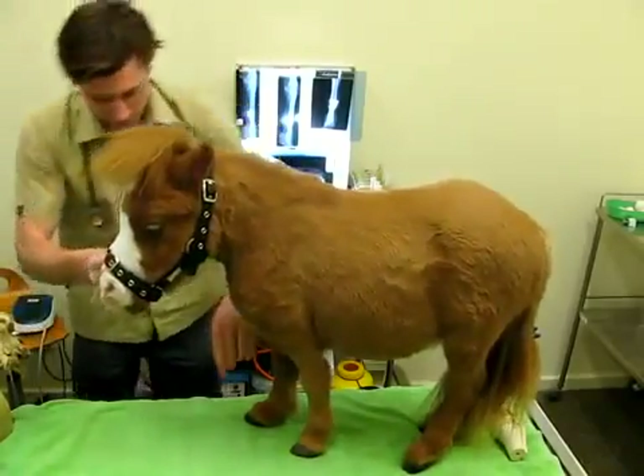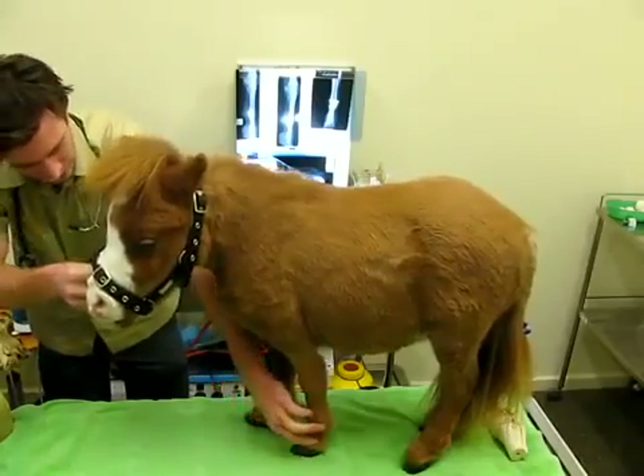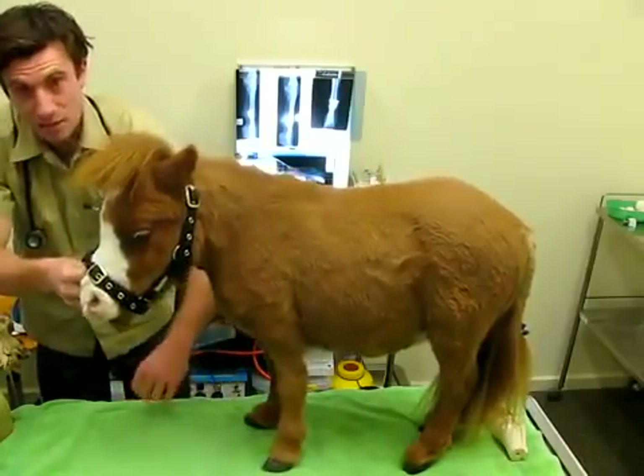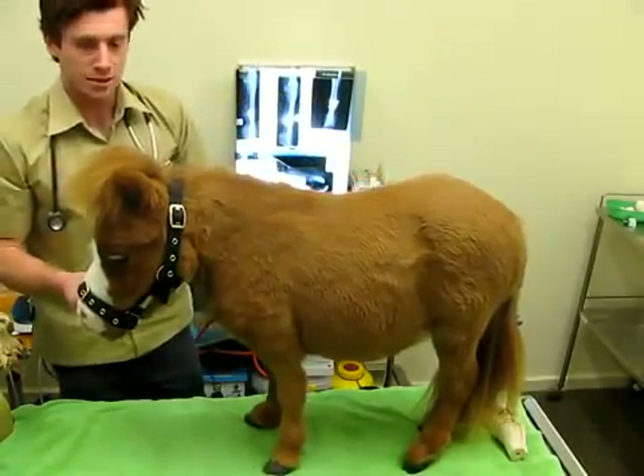Coda was also born with some joint problems, particularly in the lower limbs. This joint here would dislocate as he walked, making it quite uncomfortable for him and producing quite a pronounced lameness.